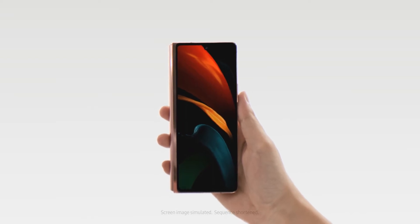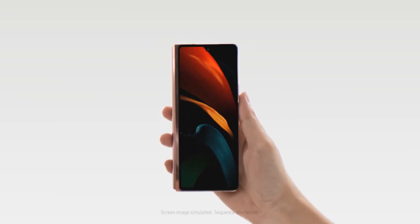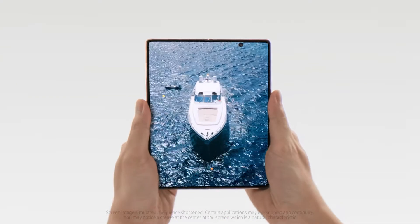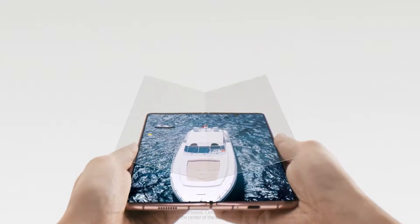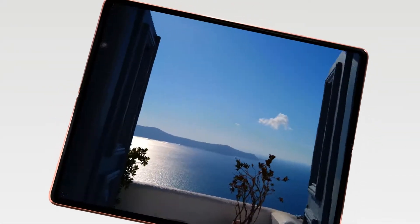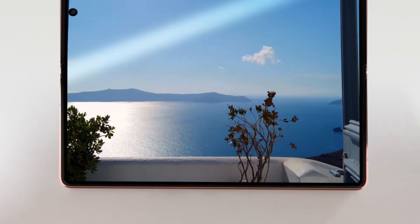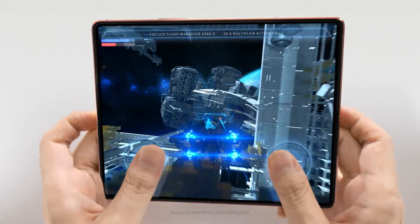This is an immersive smartphone. The display reaches edge to edge in both directions, and it unfolds to an expansive tablet experience with a glass screen, ultra-slim bezel, and a brilliant dynamic display for the ultimate mobile viewing or gaming experience.